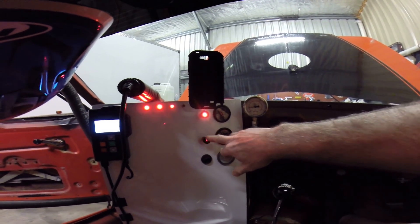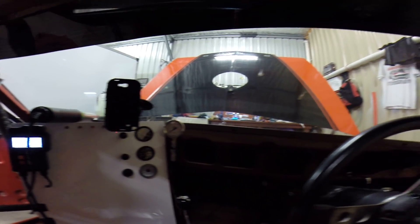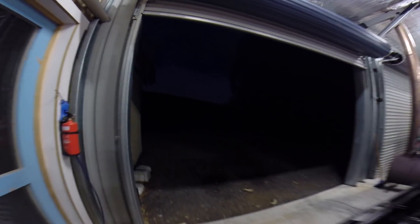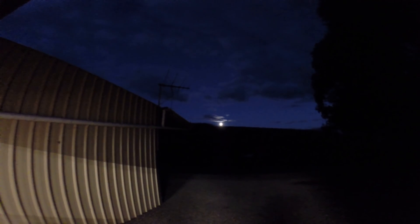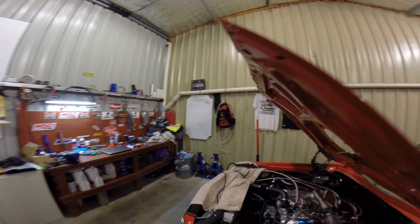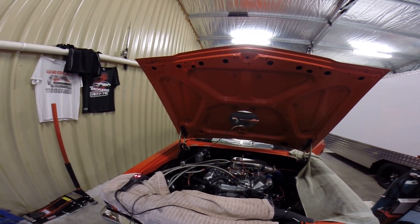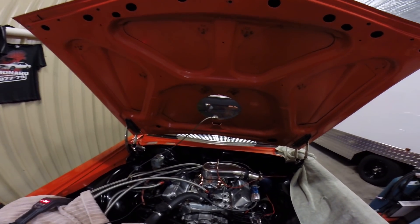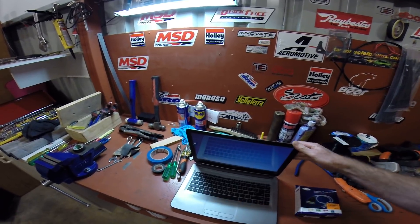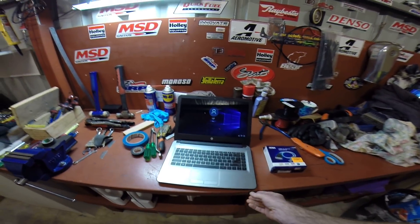I'm just so thrilled with it. I can't believe it guys, it's incredible, it really is. I'm just shocked. Anyway, here's my little laptop I bought today. He's just a little cheapy — I bought it from Cash Converters.